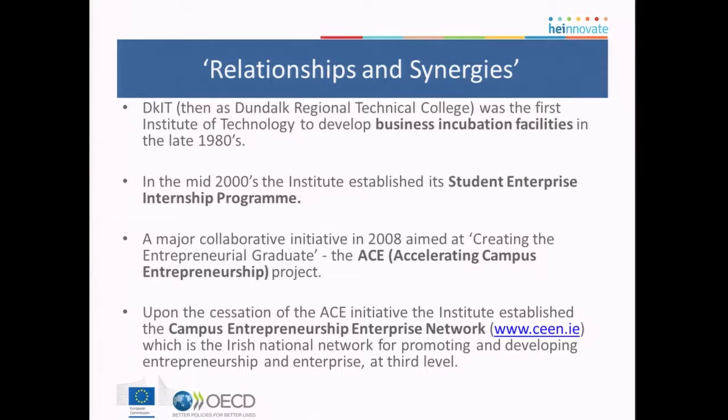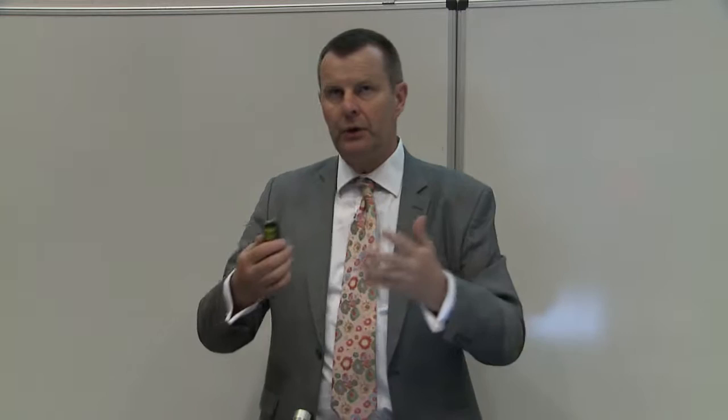In terms of building a network of people and groups, they've done that through their business incubation facilities and, most importantly, through a student enterprise internship programme — I think borrowed from a model in Scotland. This is peer-to-peer student interns: two or three of them, employed by the college, doing a master's, but half their job is to work with all their peers throughout the institution. People also associate Dundalk with the ACE initiative and the CIF project, which has transformed into the CEEN network, building a wide range of synergies.